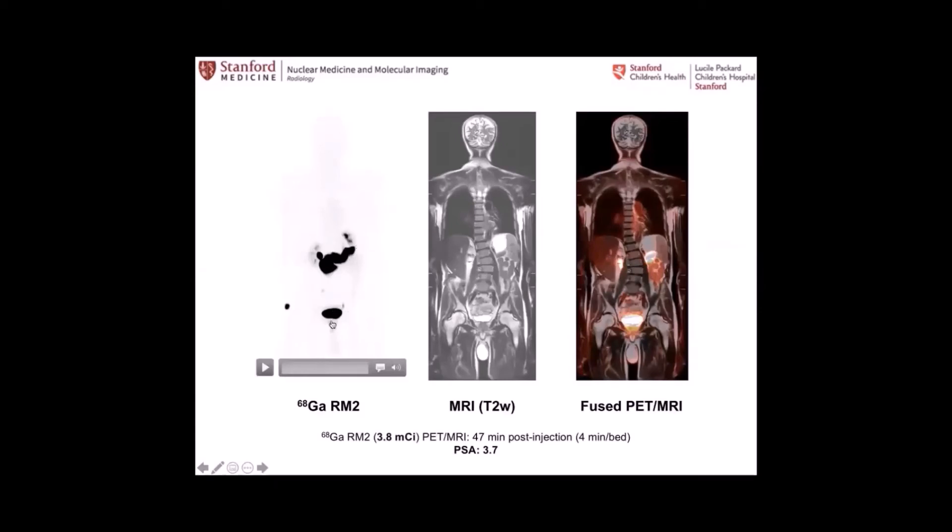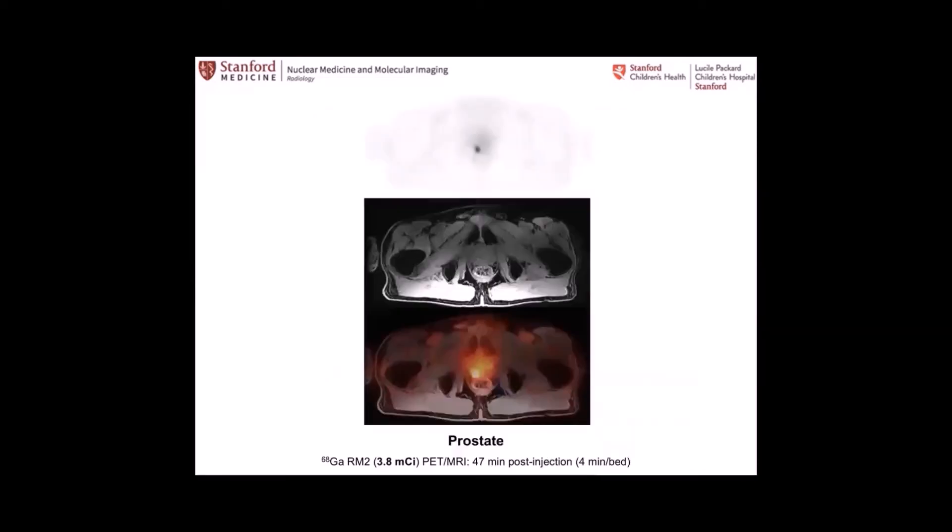Below the bladder, there is uptake biopsy-proven to be recurrent prostate cancer. Interestingly, the inclusion criteria in this study are negative CT, negative bone scan, negative MR, and rising PSA. Even in this patient population with very tight inclusion criteria, the RM2 PET is positive in about 70% of cases — quite a good result. This is the fused PET-MR of that case, biopsy-proven to be recurrent prostate cancer.